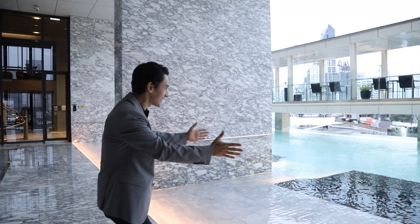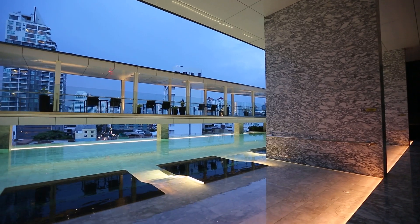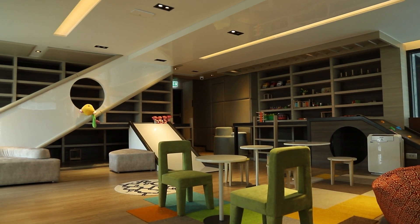And look at that sunken seat in the pool where you can read and enjoy Bangkok's vanilla sky in the evening. And over here you have a spacious kids lounge for your little ones and for family activities.